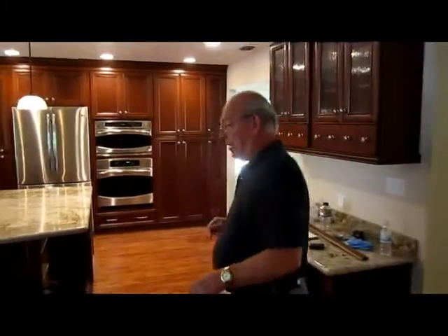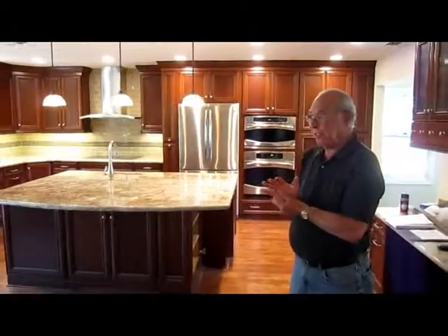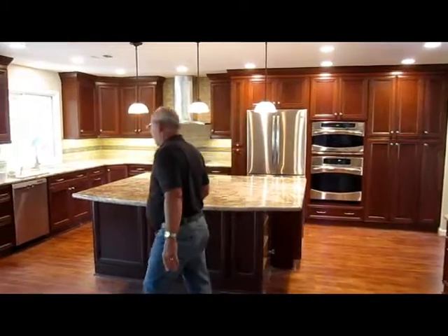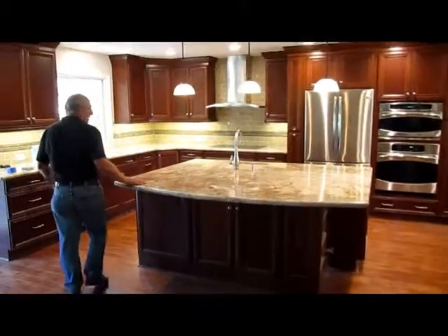Hey everybody, we're at the Bill and Tina project and the last time we were here we were installing our cabinetry. Haven't been here a few days but a lot's happened since then so let's kind of review what we've done here. We've got our tops on — the granite, it's beautiful granite.